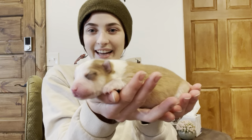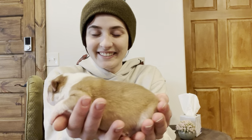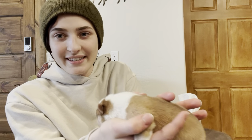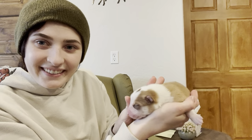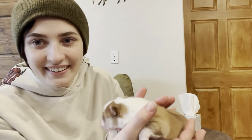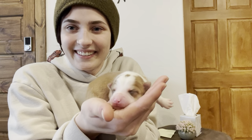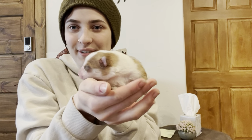So this is the first one. He's got a little spot on his head. There he is. He's super cute. So this is the first boy.